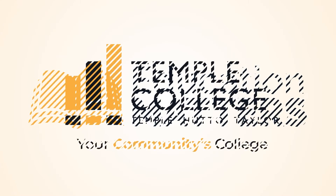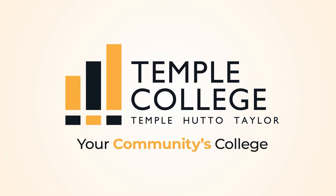Education Matters is brought to you by Temple College. My name is Christy Ponce, President of Temple College. Today, I'm here to talk about maximizing your creativity and bringing your ideas to life.